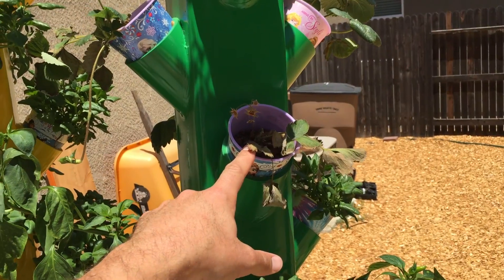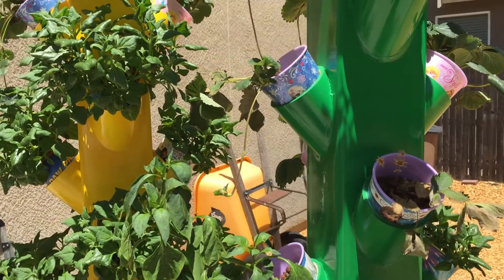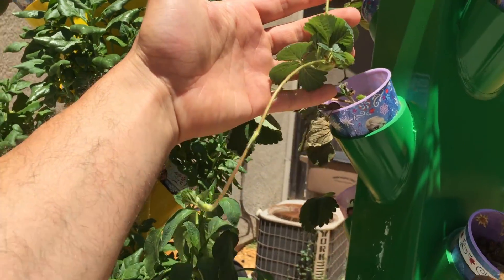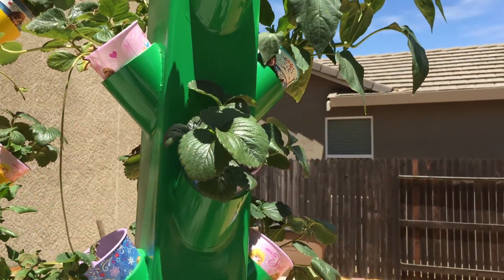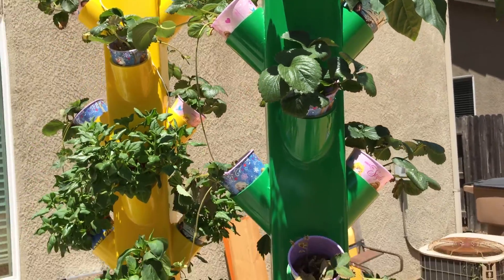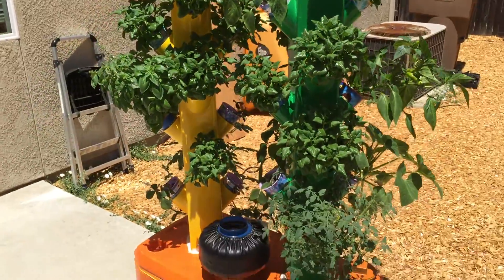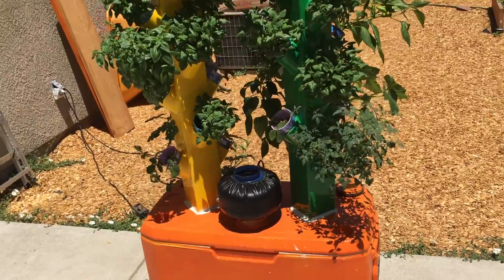We've got two different types of strawberries and the small ones just didn't recover. But my other strawberries are going really really well, as you can see — they're also starting to put out some blooms, which I'm really excited about. All of my plants are more than double, almost triple the size.